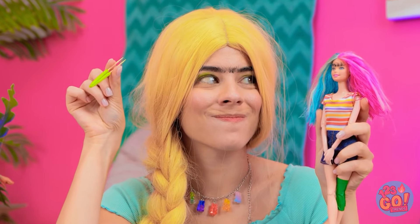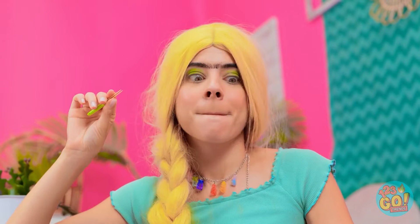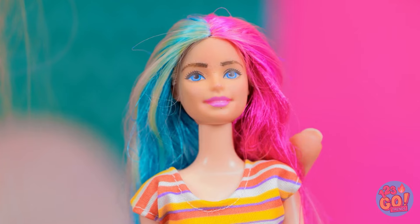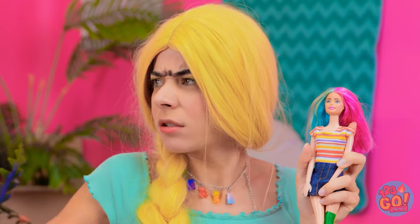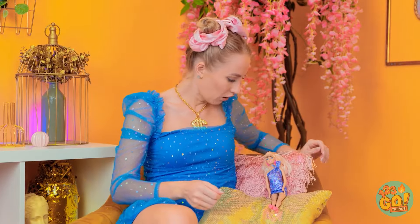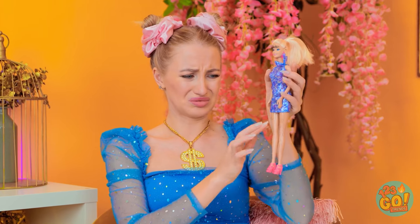Now hold still! Nice! More! You look great! Now it's my turn! When did she get so hairy? It's everywhere! Oh man! I can't have you looking like this!